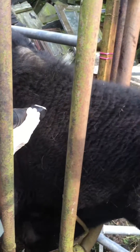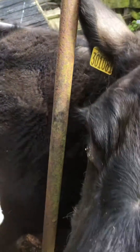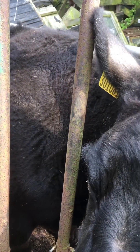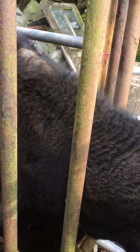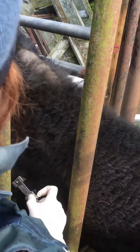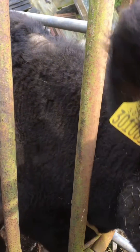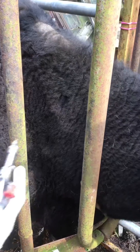Hi, so today we have the first part of our annual TB test in the cattle. The vet is taking the hair off the skin of the cow so that she can accurately measure the injection sites. She measures the skin so that we have a comparison on Friday, so we can see the immune response to the TB inoculant that she's putting in there.